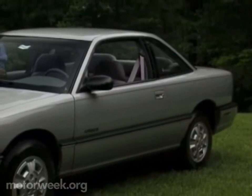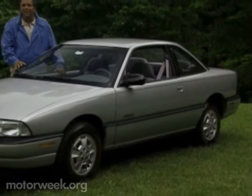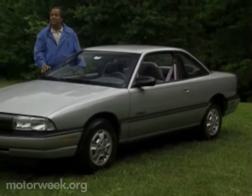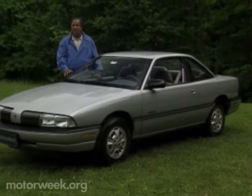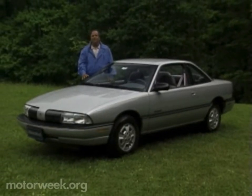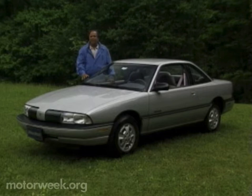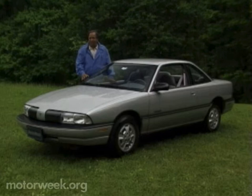This Achieva Coupe definitely doesn't qualify as your father's Oldsmobile. That's because it's one of the sportiest and least conservative vehicles that the Olds division has released in recent years. And with this newfound youth in their line, the engineers at Oldsmobile are getting even more adventurous. They wanted to see just how far they could push the Achieva's street performance envelope. The result is called the SCX.